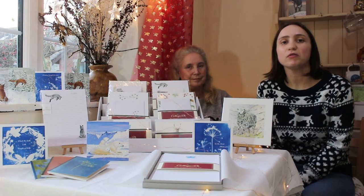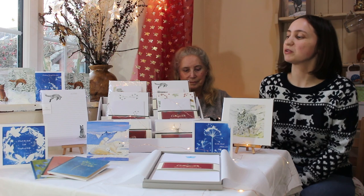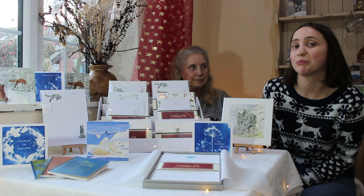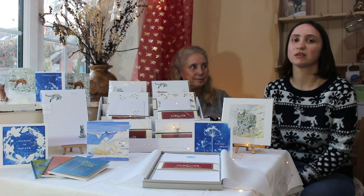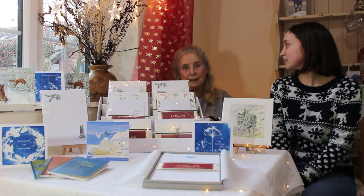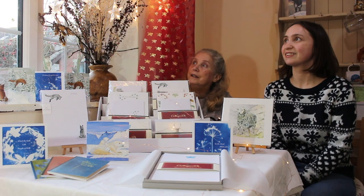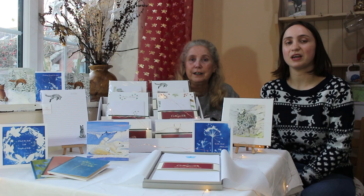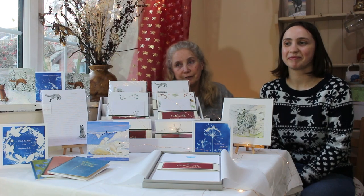We'd like to thank you for staying with us and watching the video, and also if you've made any purchases today we really appreciate them — they help us to keep building on all the products we offer. With this being our little Christmas show, we'd like to say have a Merry Christmas and a Happy New Year, and let's hope next year is good for everybody.